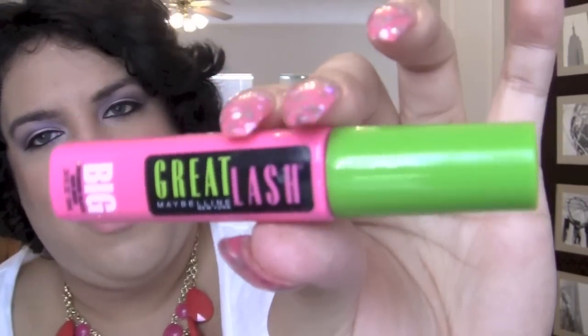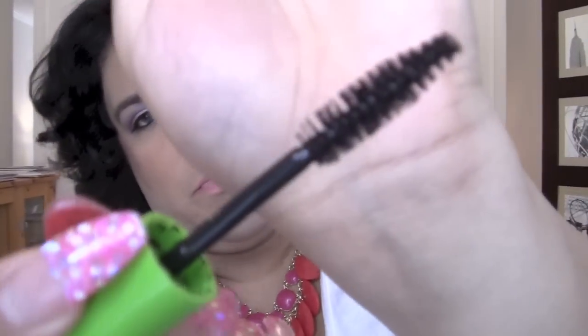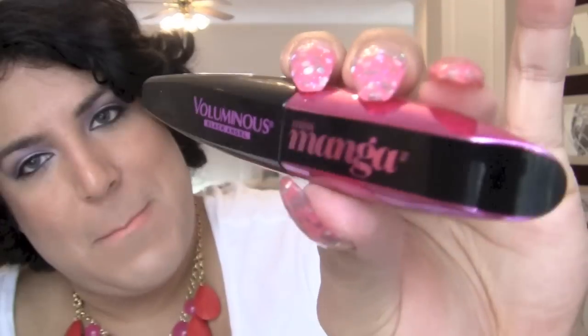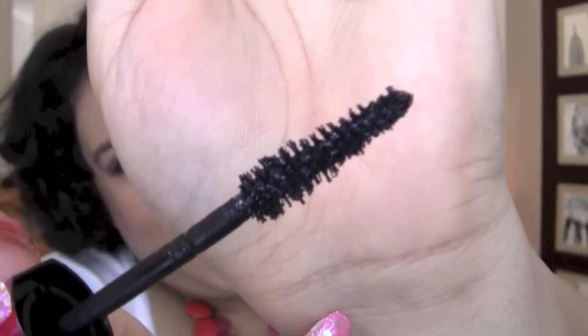For mascaras, I'm going back to basics with the Maybelline Great Lash — the pink and green one, it's in every drugstore. It has a nice big brush. Also loving the L'Oreal Voluminous Miss Manga in the black and hot pink packaging. The brush is a bit clumpy, which is a negative, but I love this mascara — it's definitely worth the hype.